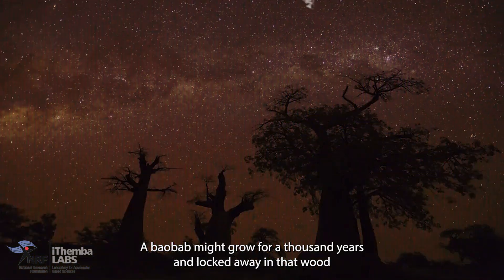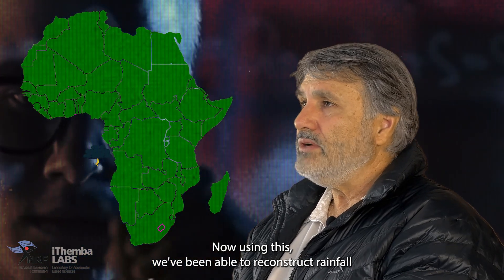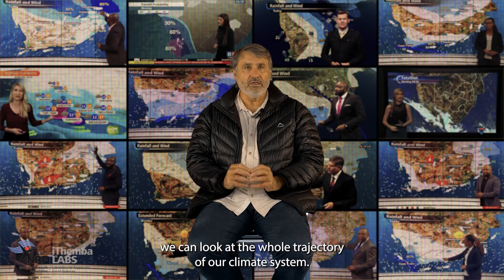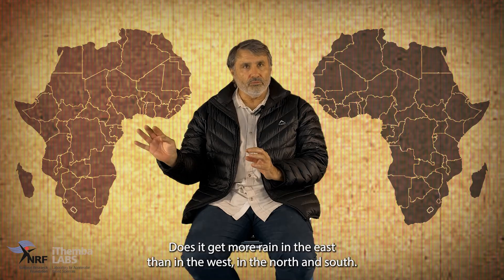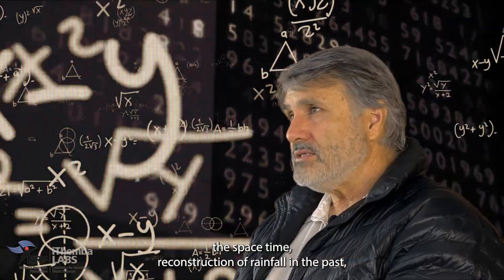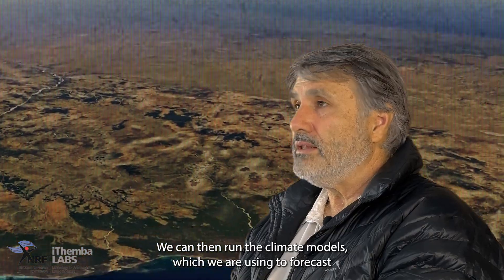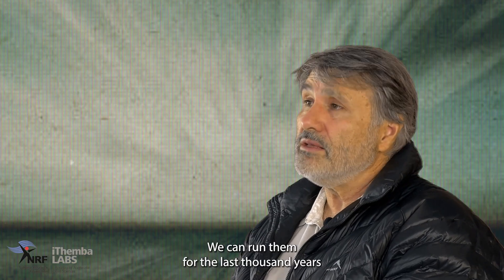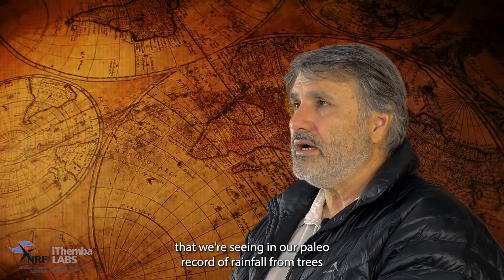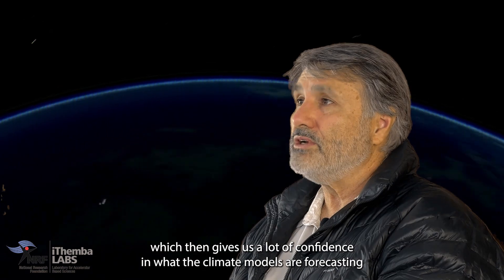I've been working on Baobab — the Baobab might grow for a thousand years, and locked away in that wood is a thousand-year record of the rainfall. Using this, we've been able to reconstruct rainfall all the way from Angola through to Madagascar. By seeing how rainfall has varied at any point in space, we can look at the whole trajectory of our climate system. And so using this space-time reconstruction of rainfall in the past, we get a spatial map of how rainfall has varied. We can then run the climate models — which we use to forecast future climate change — for the last thousand years to see whether they give us the right answer. We've seen that every single variable in our paleo record of rainfall from trees is being correctly replicated in the climate models, which gives us a lot of confidence in what the climate models are forecasting for the future.